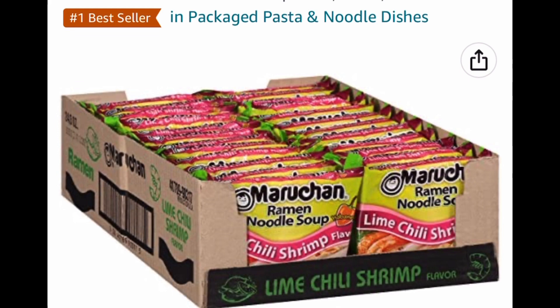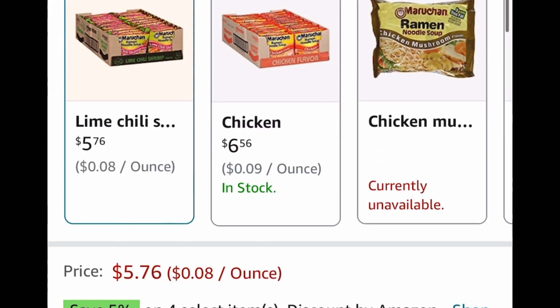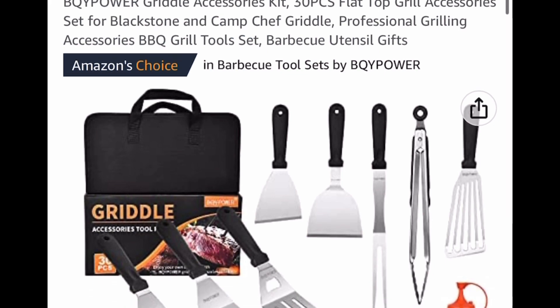Here we have the ramen — this is the lime shrimp flavor, but you get 24 of them, and this just happens to be the lowest price. It's price dropped down to $5.76. Now here we have a griddle accessories kit and this is a 30-piece set.